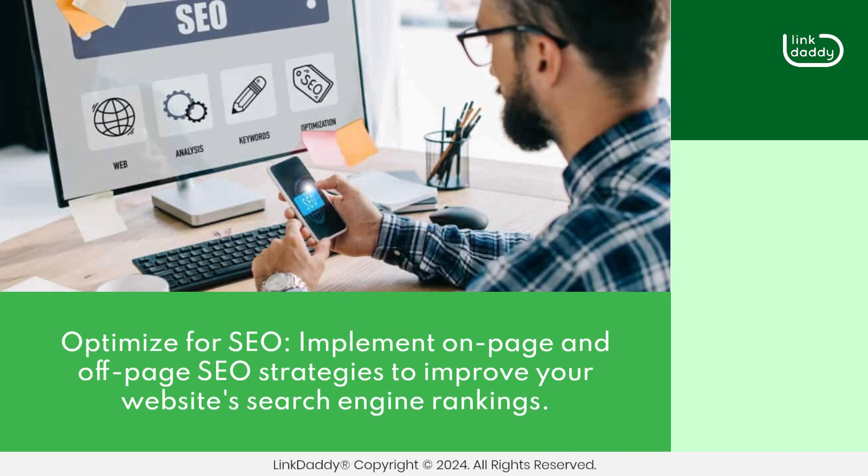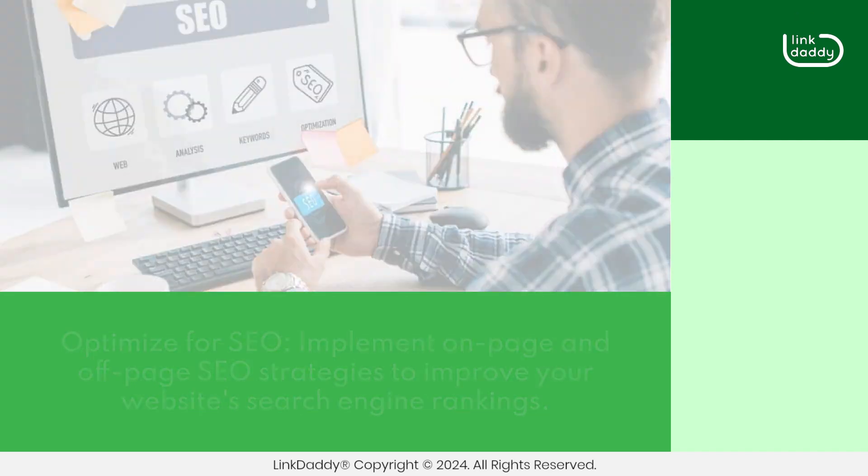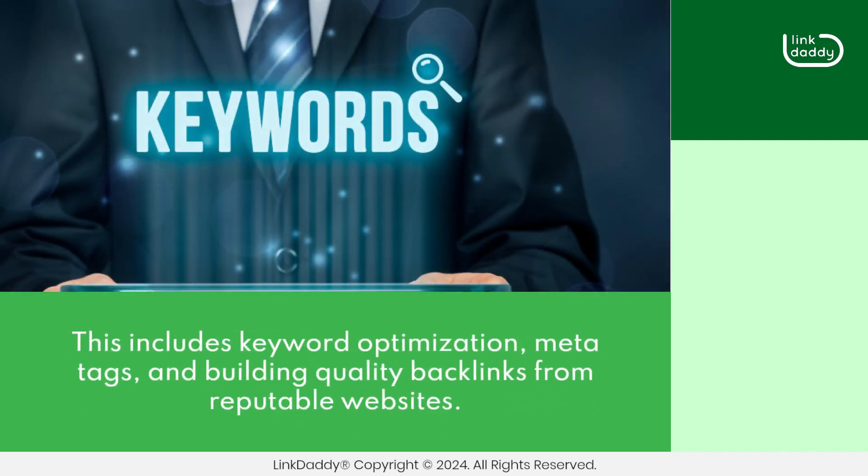Optimize for SEO. Implement on-page and off-page SEO strategies to improve your website's search engine rankings. This includes keyword optimization, meta-tags, and building quality backlinks from reputable websites.